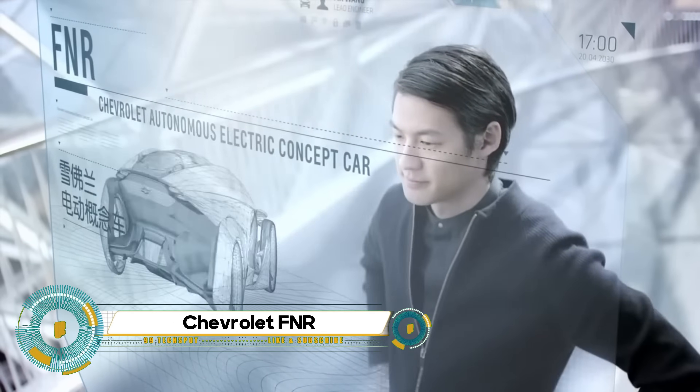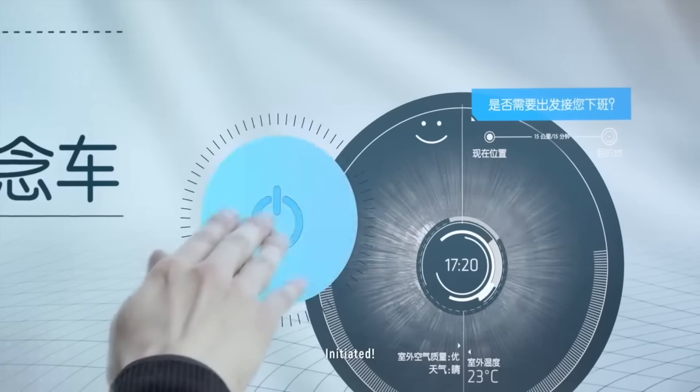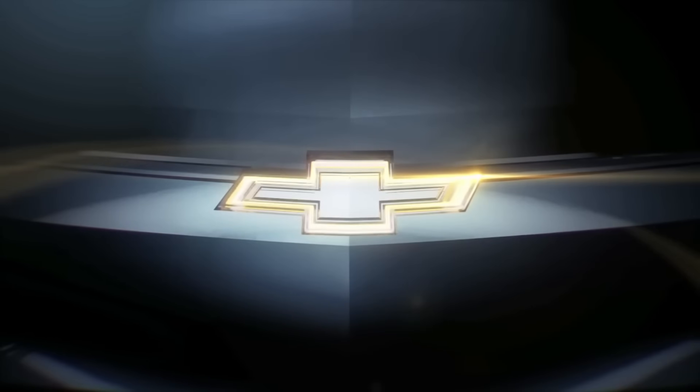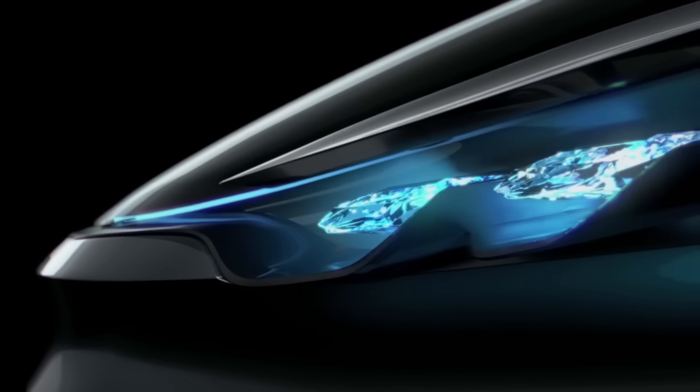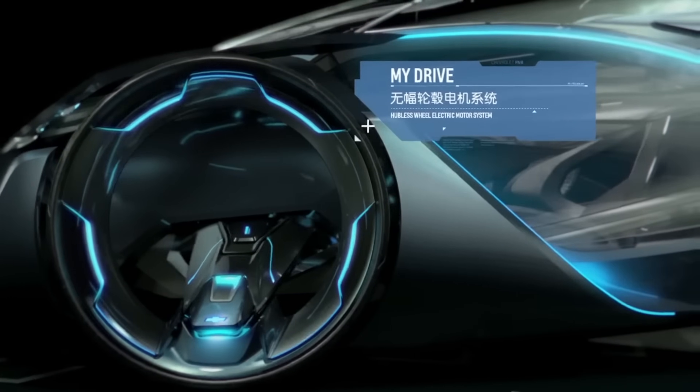The Chevrolet Chaparral 2X Vision Gran Turismo is a concept car that redefines the future of motorsports. Inspired by the sensations of flying in a wingsuit and a MotoGP race bike, the 2X Pilot flies around the circuit headlong, just inches from the race surface.